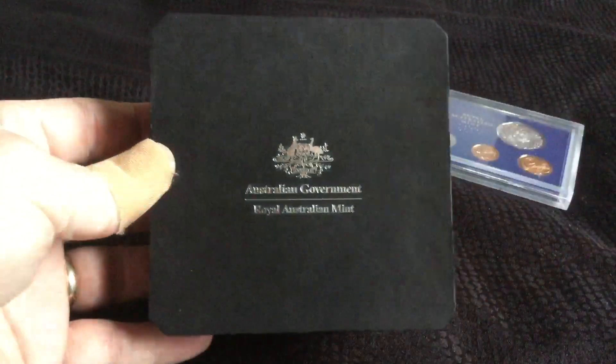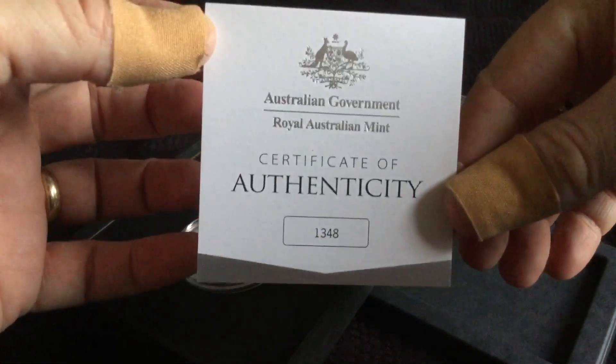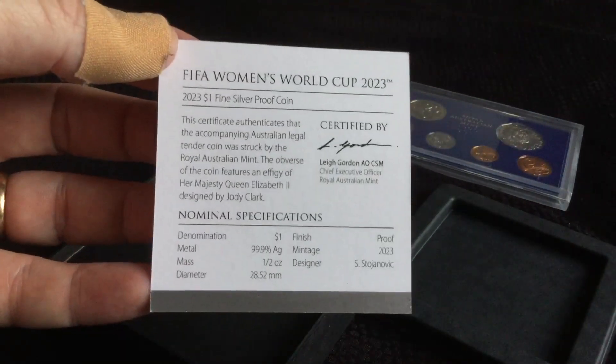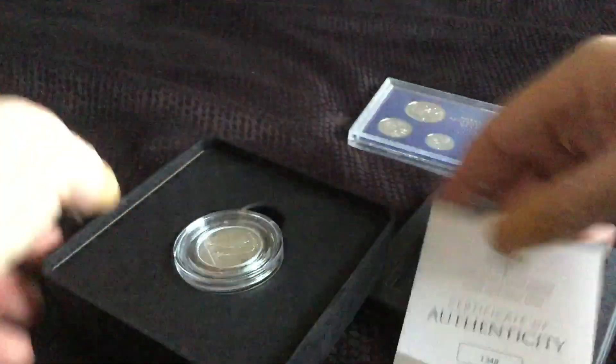Still can't get used to these new boxes that the Australian Mint are using — I think they're bamboo based, so light, you almost think there's nothing there. So we've got the certificate, number 1348. There are the specifications.